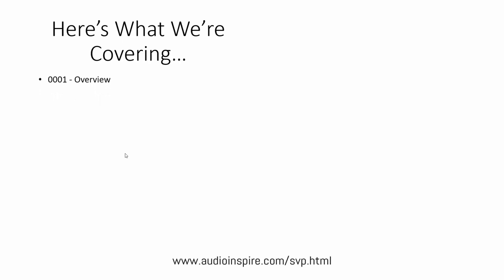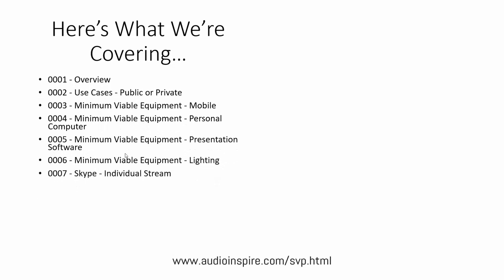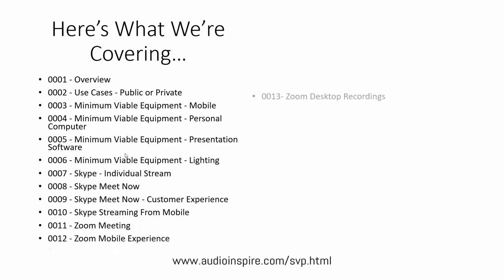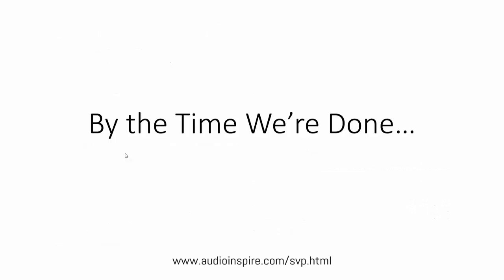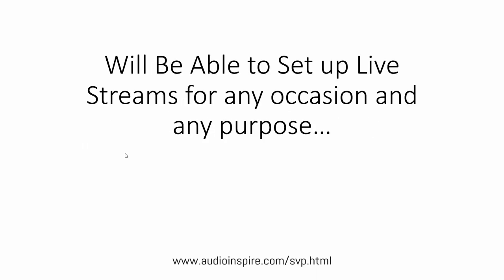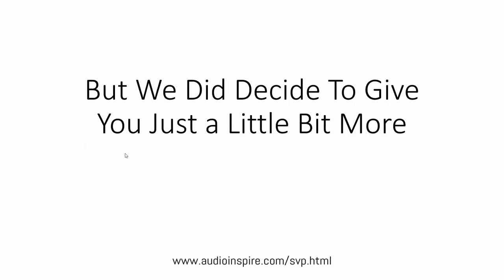Here's what we're covering. We're going to do an overview and then cover all of the minimum viable equipment that you'll need. We're then going to cover Skype, and we're also going to be covering Zoom. Then we're going to cover the Google products. We're then going to work through StreamYard, cover YouTube as a live host, and then streaming out to social networks. And by the time we're done, you and your customers will be able to set up live streams for any occasion and any purpose, whether using mobile or desktop.